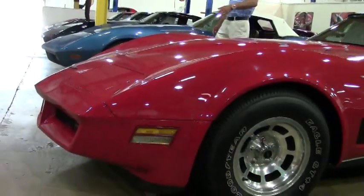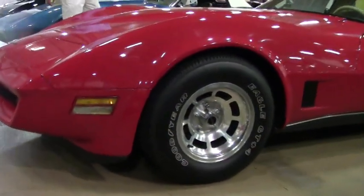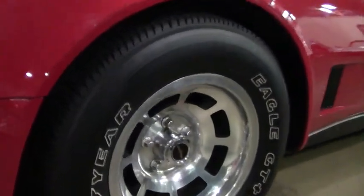I remember as a kid how much I always loved these wheels on this car. Of course in 1980 I was 10 years old, but I still admired the Corvette and I admired these wheels.